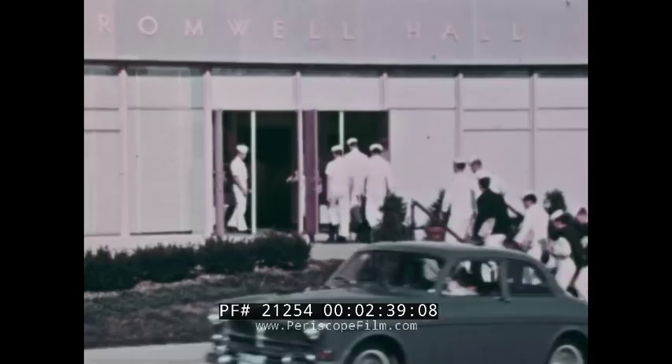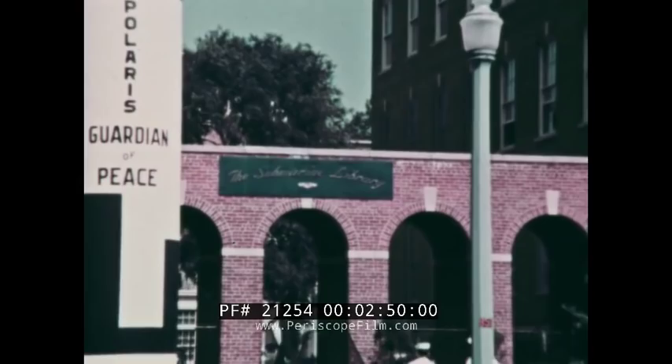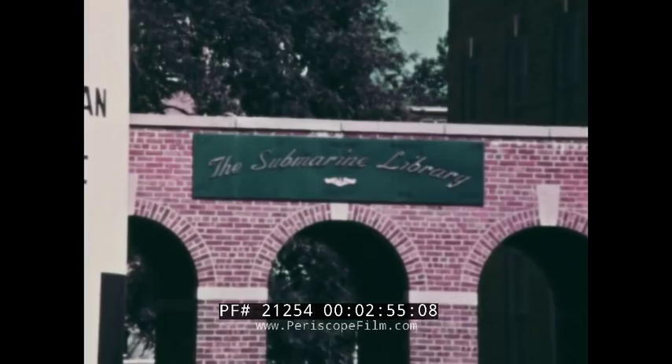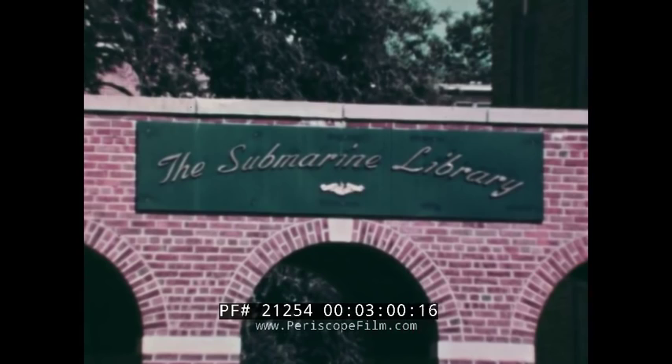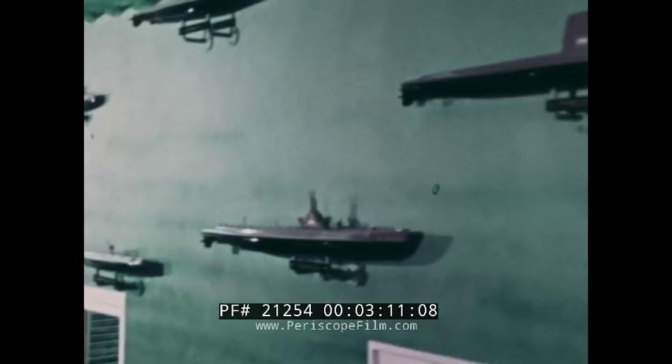The submarine library here at the base is devoted to a chronological history of the submersible, from the earliest recorded beginnings through to the atomic age. Housed in this neat brick structure is a collection of more than 180 years of modern submarine history — from the earliest days through our submarines at the turn of the century, through World War I, World War II, to the present actuality of nuclear-powered missile-firing modern submersibles.